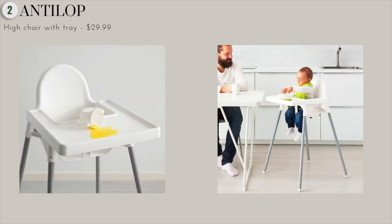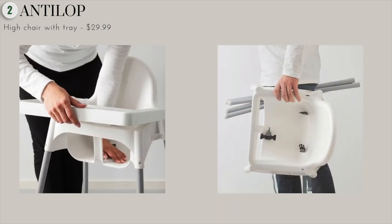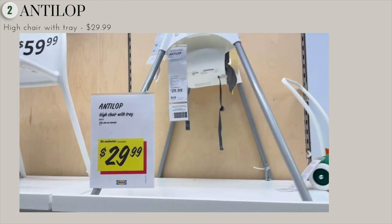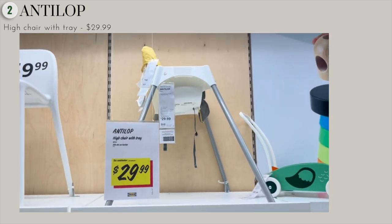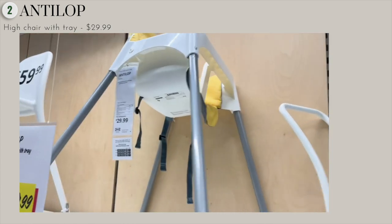The next must-have item from Ikea has got to be this Antelope high chair. As you probably know, this is a very popular piece. It's a decent high chair for the price — you really just can't beat it. Most high chairs start at around $150 and up, but this one comes in at just $29.99, and that includes the tray.